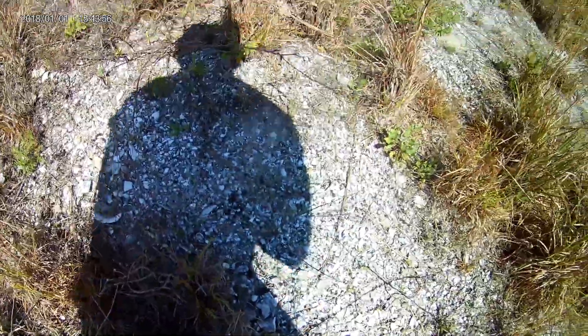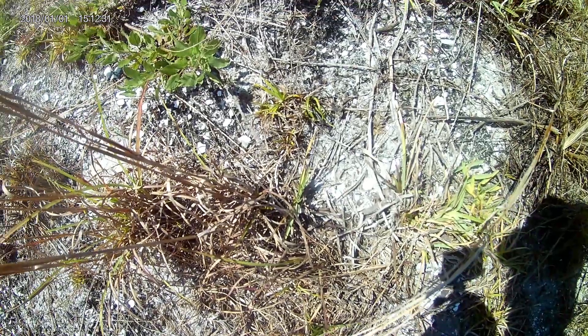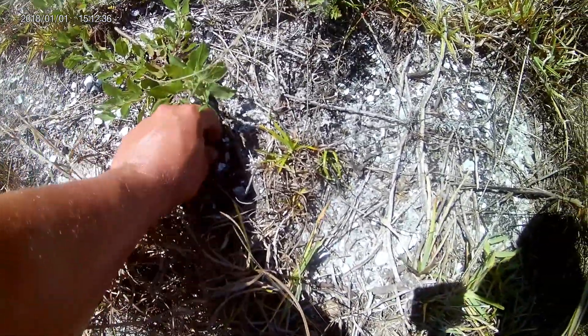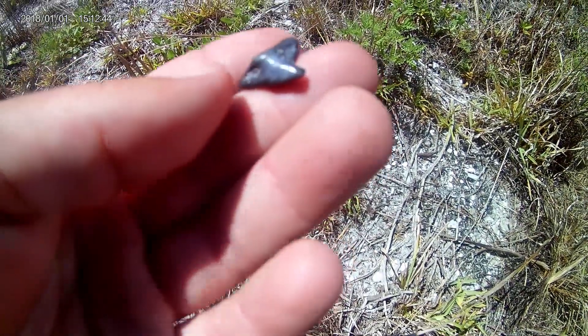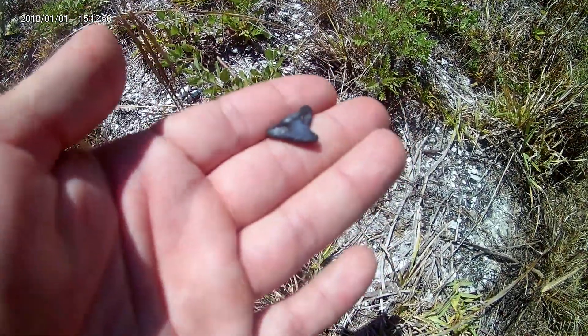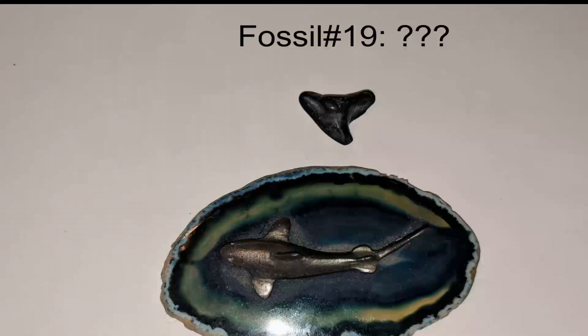This would have been a nice looking one if not for those holes. I don't know if you can see right there — that is a beauty, it's a whole one. Old, old tooth. It's a good one though.